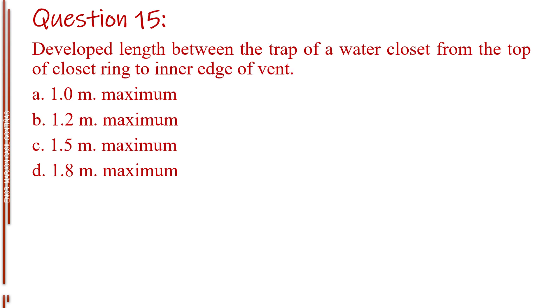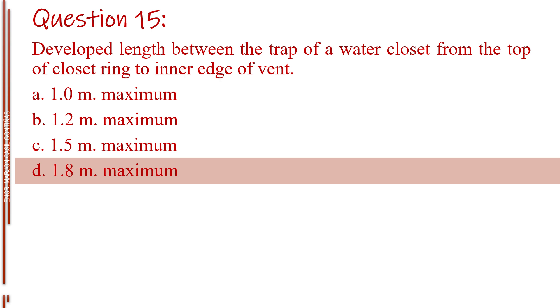Question number fifteen. Developed length between the trap of a water closet from the top of closet ring to inner edge of vent. Letter A, 1.0 meter maximum. Letter B, 1.2 meters maximum. Letter C, 1.5 meters maximum. Letter D, 1.8 meters maximum. The answer is Letter D, 1.8 meters maximum.